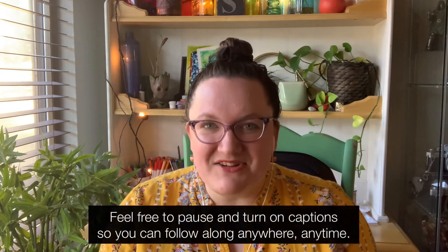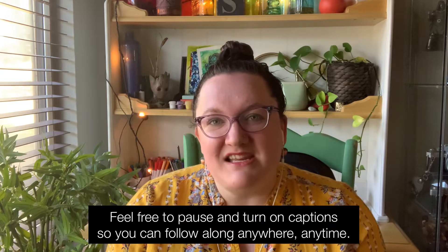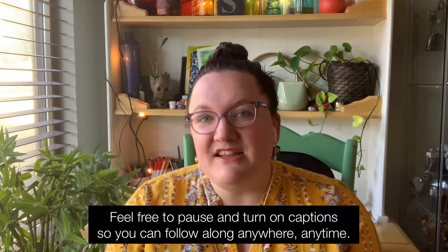So welcome, welcome, wherever you are. I am very grateful for you. Hitting subscribe is always a good thing, and if you have a minute to give a thumbs up or leave a little note, a little review, let me know what you think of the episode. If you found anything helpful, it helps me to know what kinds of stuff you like to hear about.